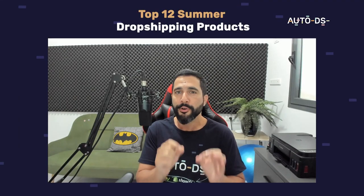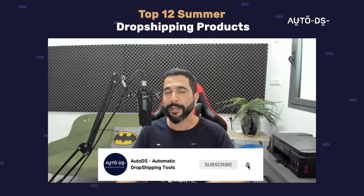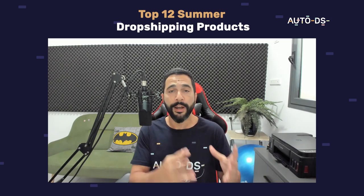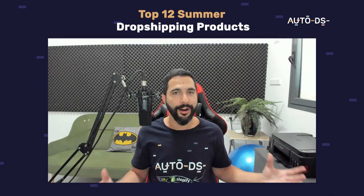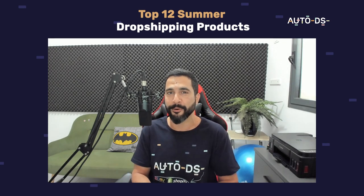So without further ado, if you're new to our YouTube channel, this is the part where you need to subscribe to always stay updated on all of the latest and hottest videos we have coming out in the dropshipping industry — whether it's product findings, suppliers, marketplaces, how to dropship, where to dropship, and everything else. So hit that subscribe button, enable those notifications, and let's begin.